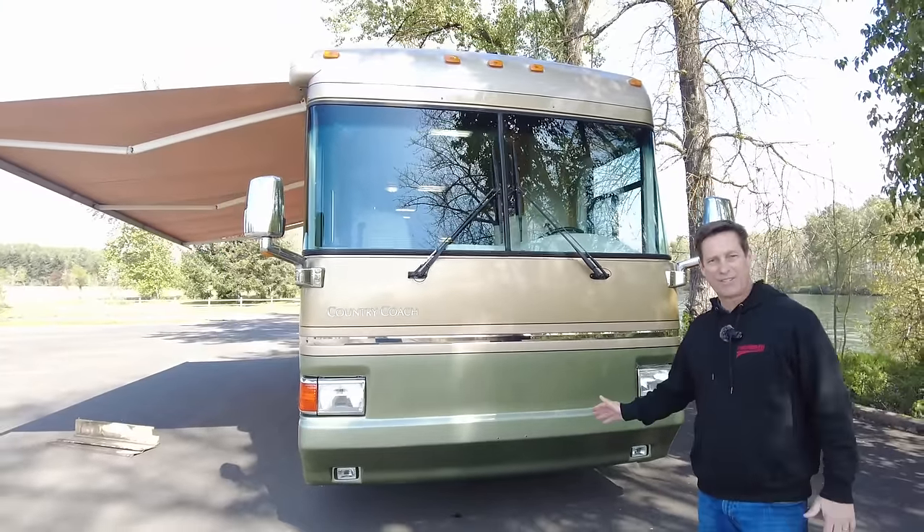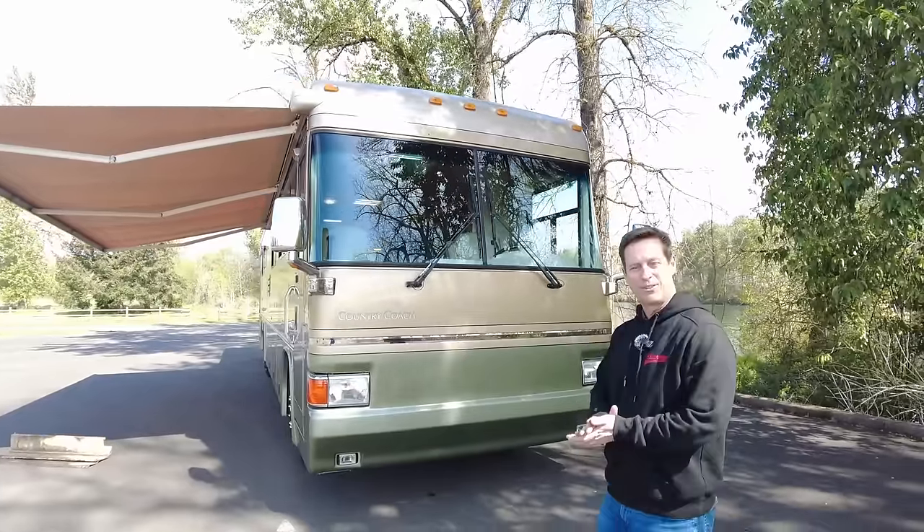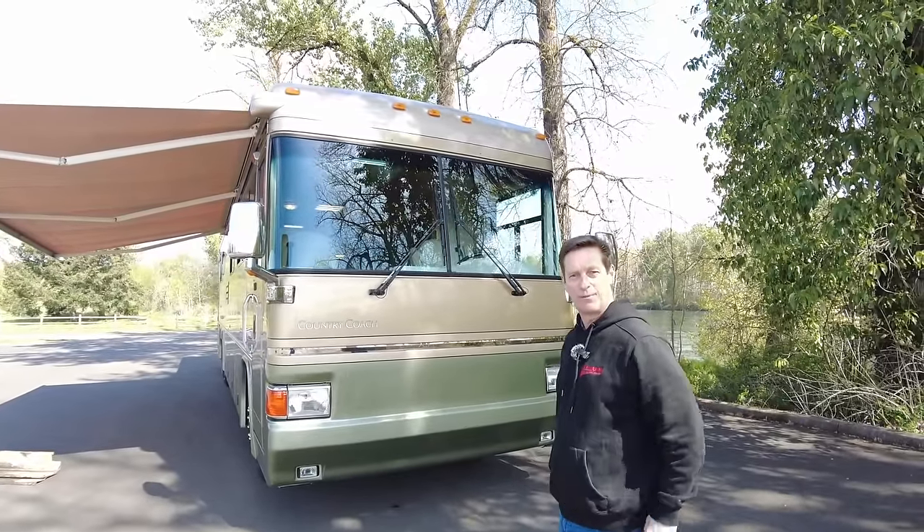That's it for the outside. We're going to go inside and talk about all the other features inside this 2003 40-foot Allure.